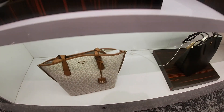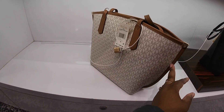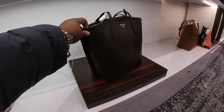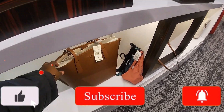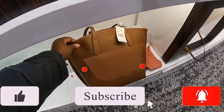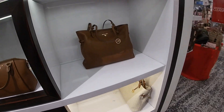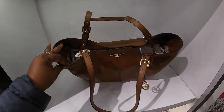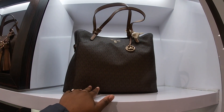Oh, look at this one, this is pretty! $258, and the black one is $258, and they also have it in a brown. Oh, look — these are bigger! So they have that one, and then the MK in brown, and then this one.